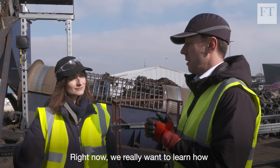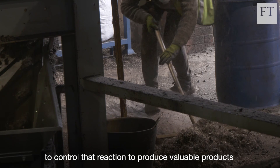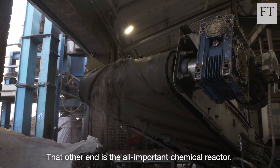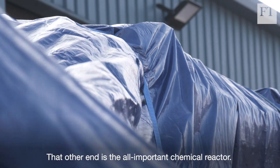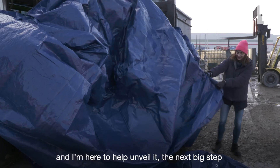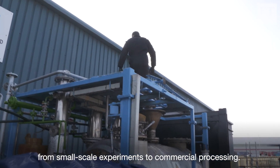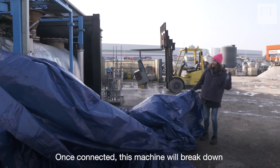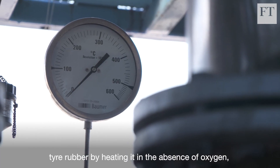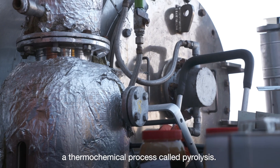Right now they really want to learn how to control that reaction to produce valuable products out the other end. That other end is the all-important chemical reactor. It's just been delivered from Europe and I'm here to help unveil it — the next big step from small scale experiments to commercial processing. Once connected, this machine will break down tire rubber by heating it in the absence of oxygen: a thermochemical process called pyrolysis.